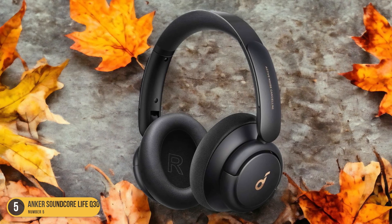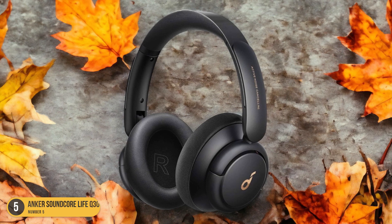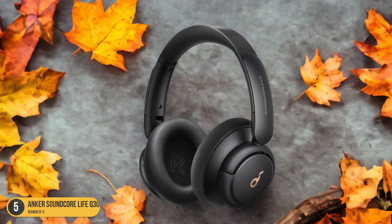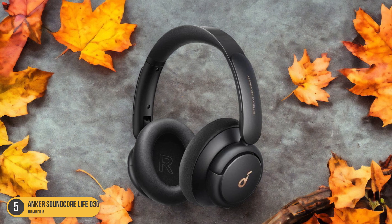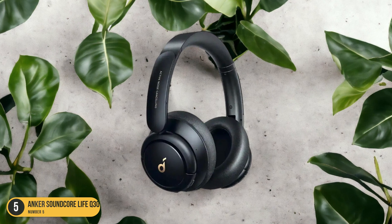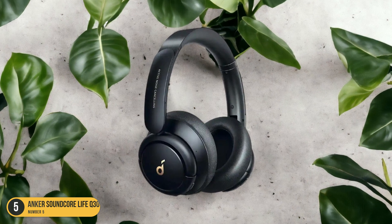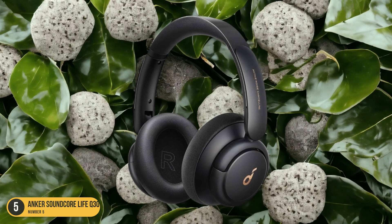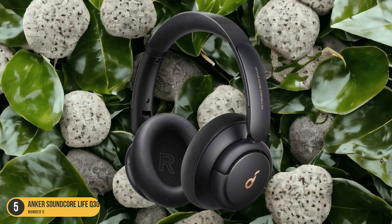The sound quality is impressive too — crisp highs, rich mids, and deep bass make every song sound like a private concert just for you. Comfort is key when it comes to over-ear headphones, and the Q30S deliver. The plush ear cups and adjustable headband make extended listening sessions a breeze. Plus, with up to 60 hours of playtime on a single charge, these headphones are ready for the longest of playlists.